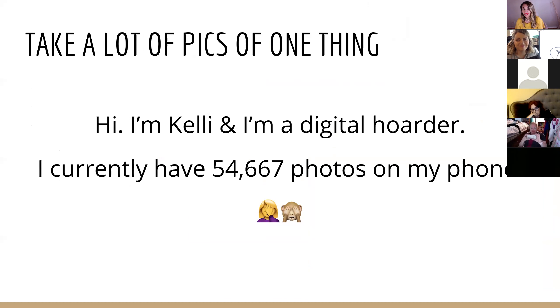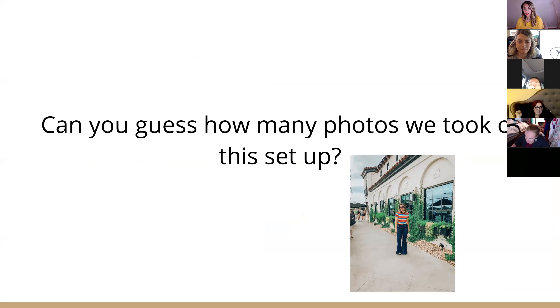Getting one good picture requires lots of pictures. I am a digital hoarder — I currently have 54,667 photos on my phone, so it's a problem.